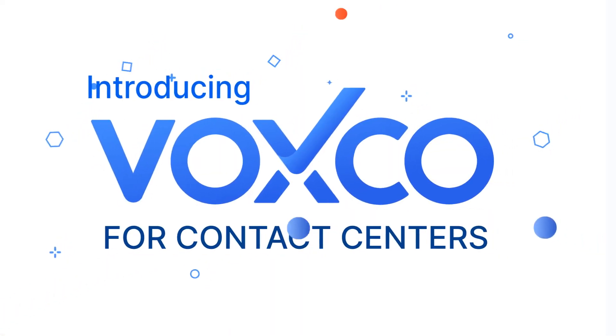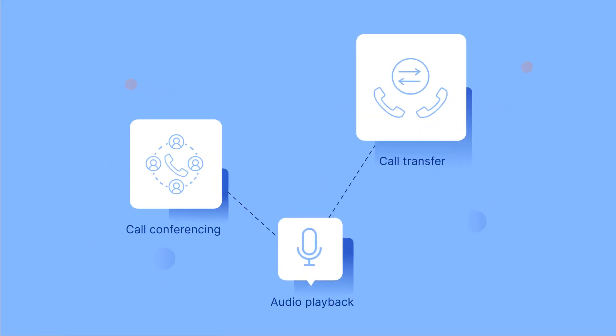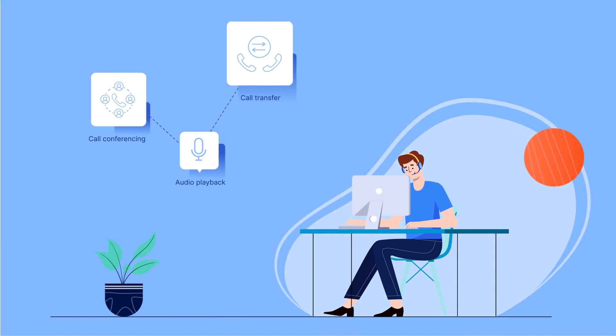Introducing Voxco for Contact Center Survey Software. Voxco's feature-rich Contact Center Survey Software helps businesses operate their contact center effectively.